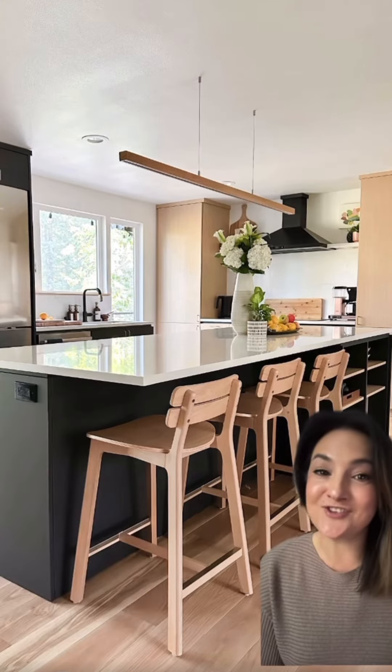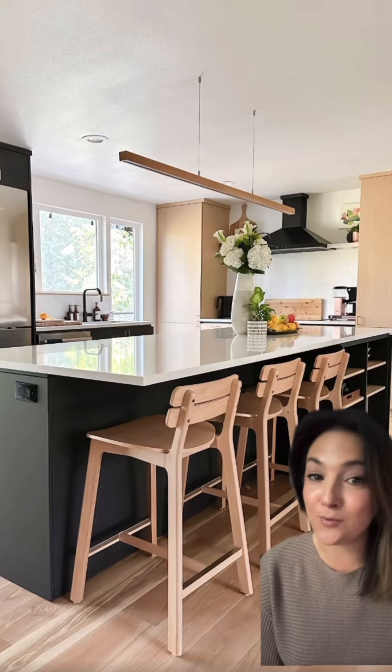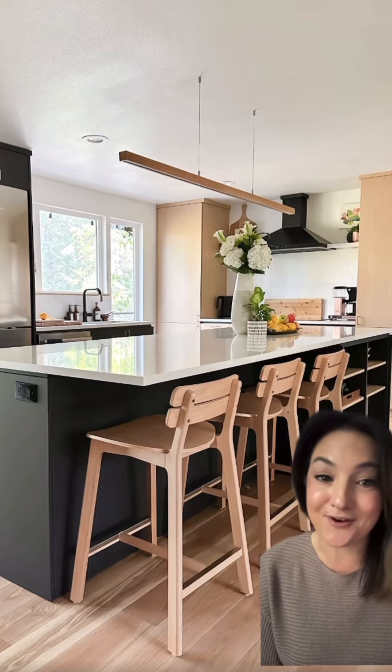Overall, the design style of our kitchen is contemporary. I did try to go for timeless, because a kitchen is something that you really only want to renovate once every 30-plus years.